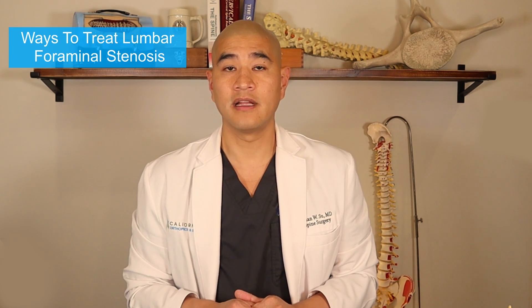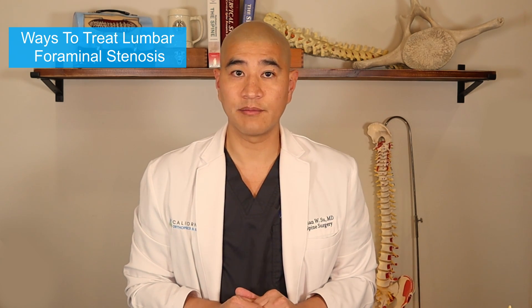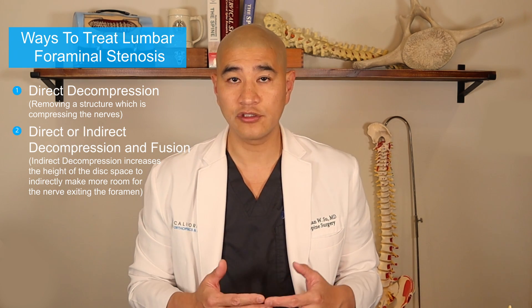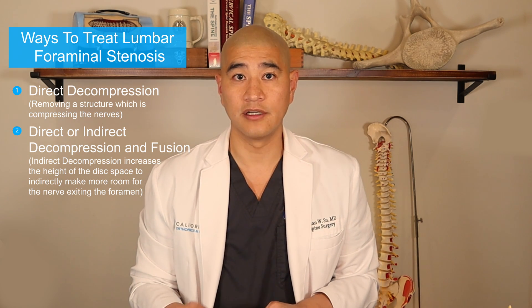There are two ways to treat lumbar foraminal stenosis. One is direct decompression, and the other is either direct or indirect decompression plus an interbody fusion — and that fusion aspect is really the important aspect of treating the foraminal stenosis.